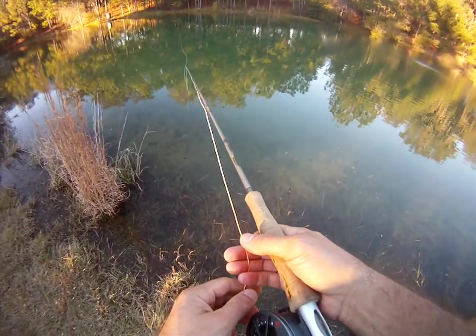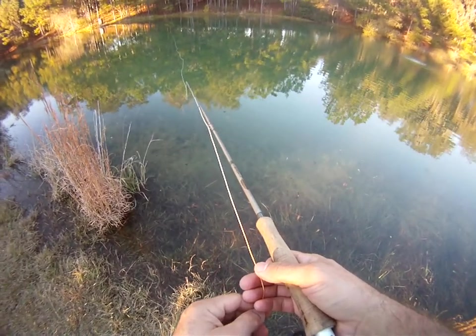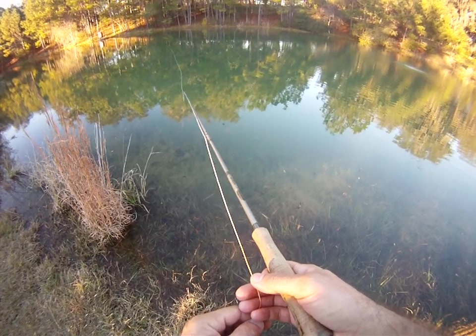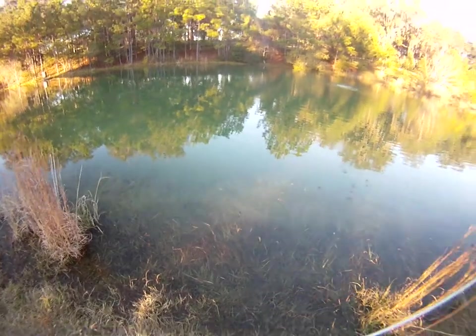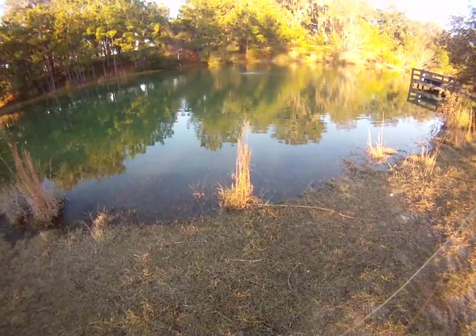Had a hit and missed him - he was picking it up on the way down that time. Definitely got to keep your eyes on it because they will pick it up in a heartbeat. There he is, got him! A little bit nicer fish this time.